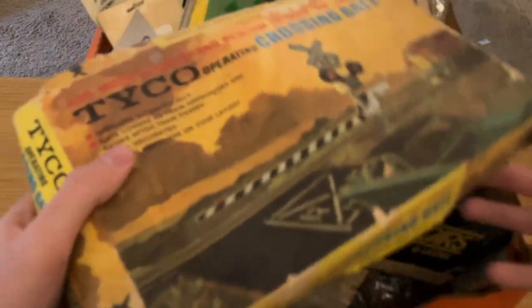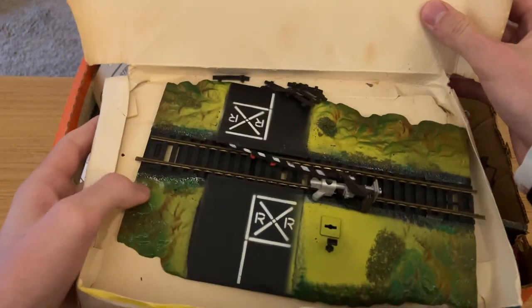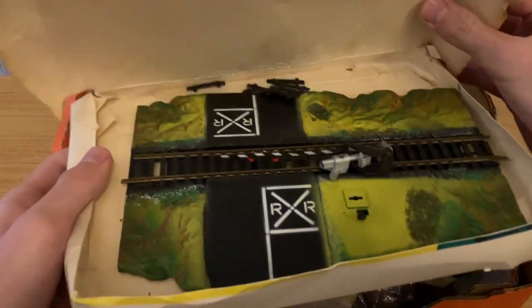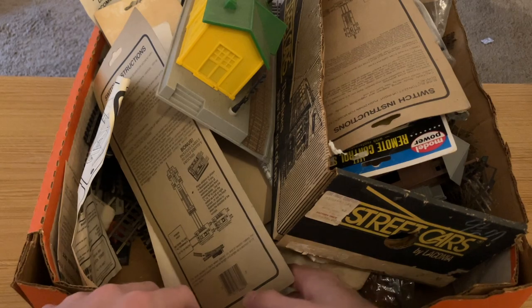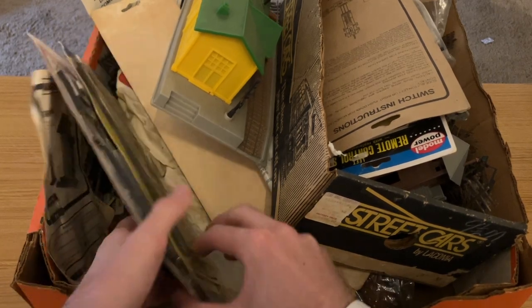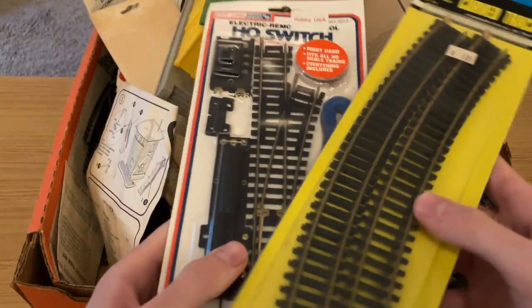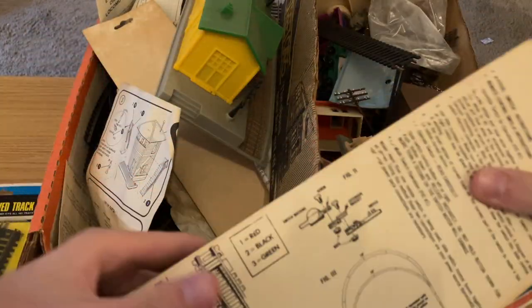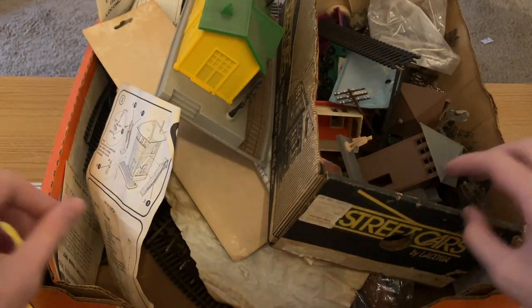Here is another operating crossing gate — this is the more typical kind that I see all the time. Tyco and Lifelike everybody has one of these, where the train rolls across this leveled plate and knocks down the gate. Honestly, that design didn't really ever work that well — for toy trains, not a huge deal, but personally I never saw it work great. Here is some track, new in the box. Unfortunately, this kind of track isn't really worth much anymore. Having it in the package does help a little bit, but it's still not ideal.